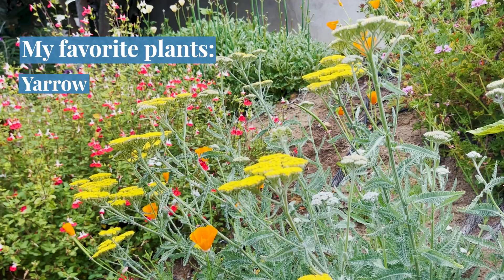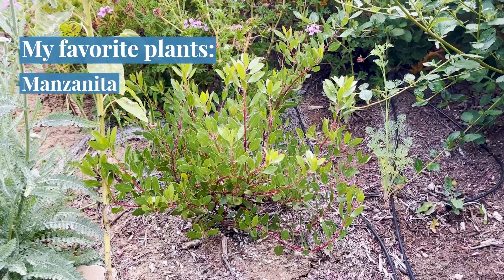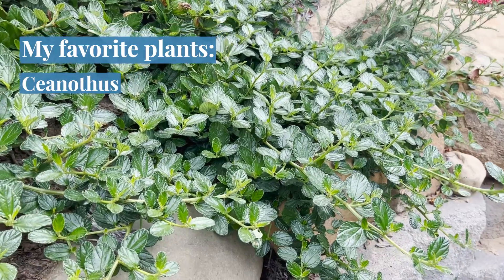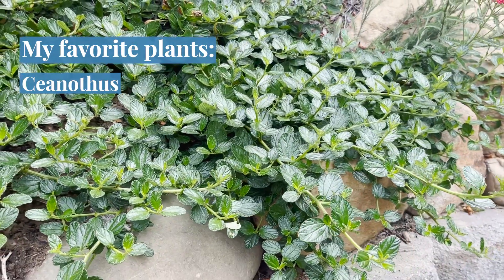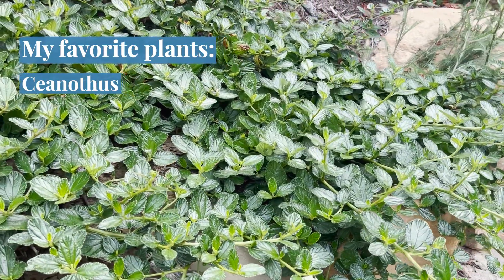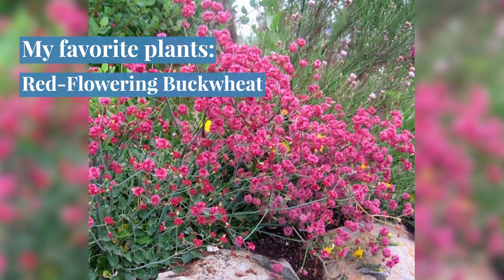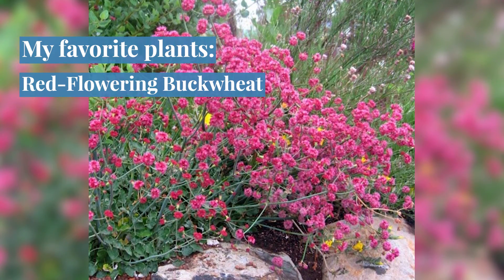Yarrow in various colors. Manzanita, which has the most beautiful bark and has lovely, delicate white flowers in the winter. Ceanothus — this is a Yankee Point — that will make a lovely ground cover with shiny, dark leaves and beautiful blue flowers in early spring. Red flowering buckwheat, which attracts butterflies and has thrown off many volunteers and can be found throughout the garden.